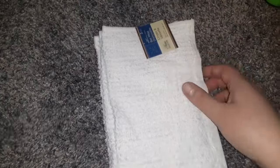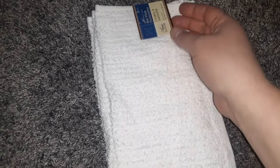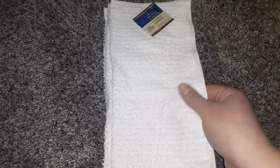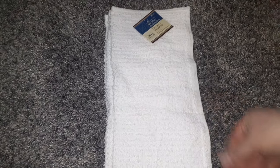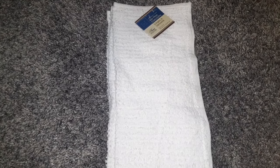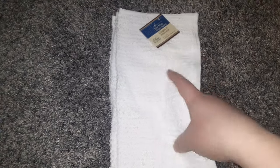Then I got a package of Bar Mop Dishcloths. There are three of them, and I like them because they feel like really good quality — not like the kind of dish towel at Dollar Tree that doesn't absorb water.